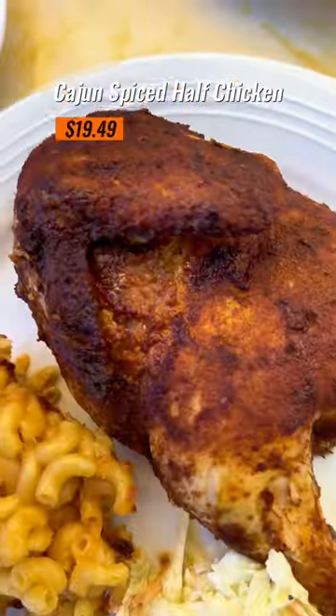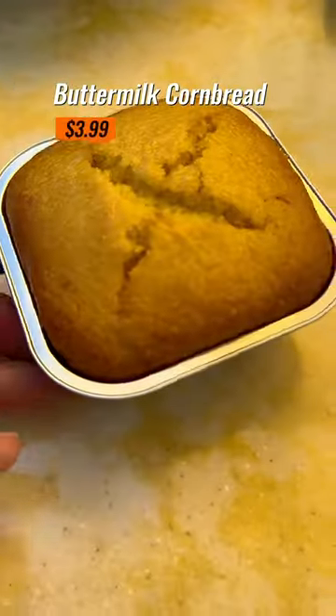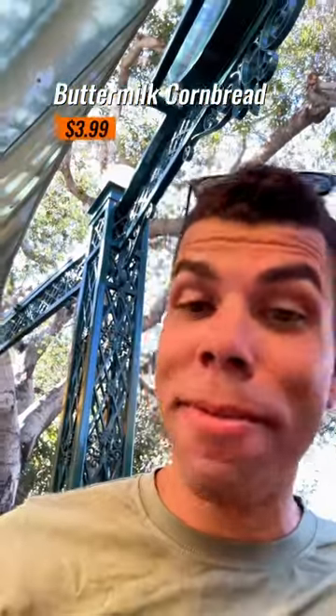Unfortunately, the Cajun-spiced half chicken just wasn't very flavorful. I think my favorite part was actually the baked mac and cheese as a side. And if you get the gumbo, definitely get the buttermilk cornbread and ask for some butter to go with it.